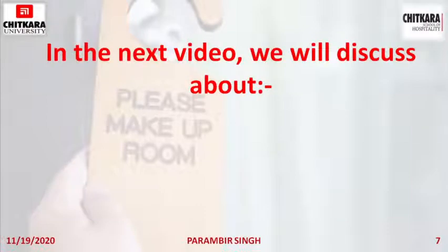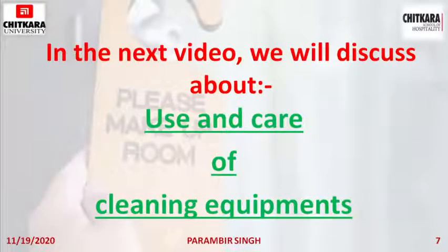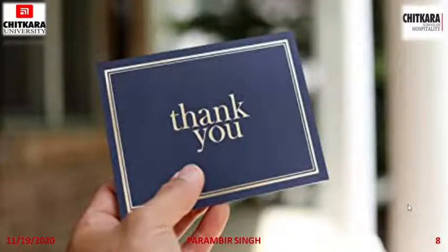That's all for today. In the next video we will discuss the use and care of cleaning equipment used in the housekeeping department. Till then, thank you, have a nice day and be safe.